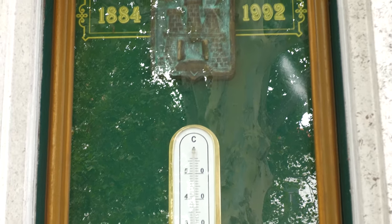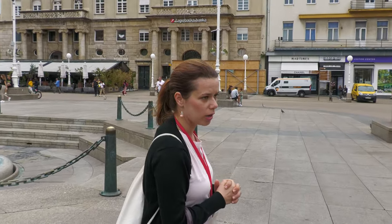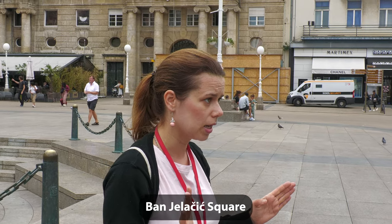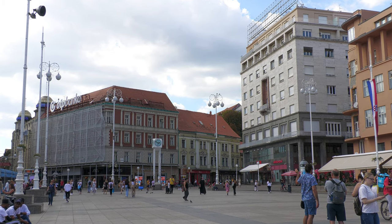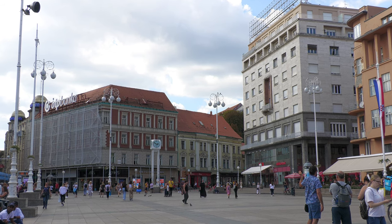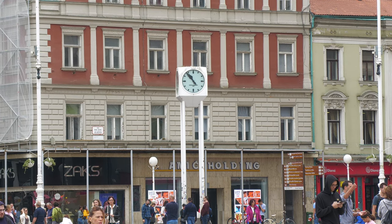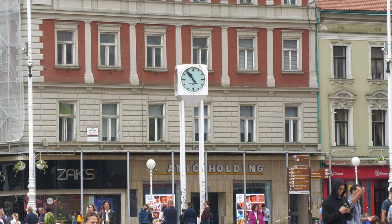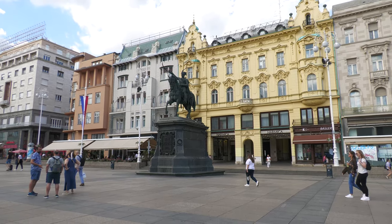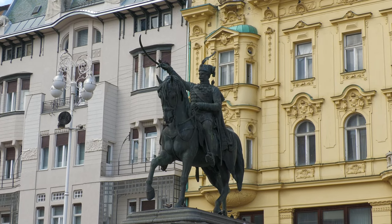We are now on the main square, which is like the heart of Zagreb. This is a place where everybody meets, especially under the white clock — the white clock is the main meeting point for local people. On a Friday evening in good weather everybody is over there, especially now that summer is over and people are back in the city wanting to meet their friends around 8 or 8:30 in the evening. Another meeting point is under the statue.